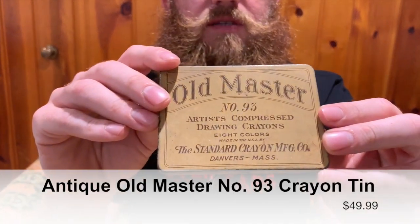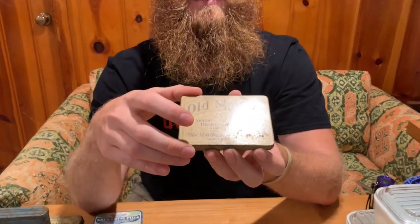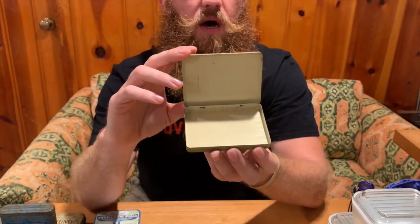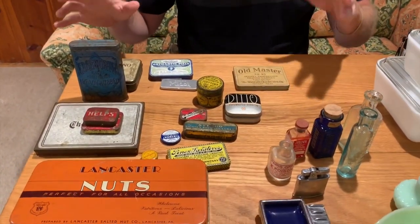The best tin we got is this one right here — Old Master, for crayons. I call them crowns, I have my whole life, it will always be crowns. This is a really nice tin, super collectible, in absolutely great condition. This was probably the best tin as far as value that we picked up. But like I said, they're all cool — they all have their own look, vibe, and functionality for the collector or the designer.